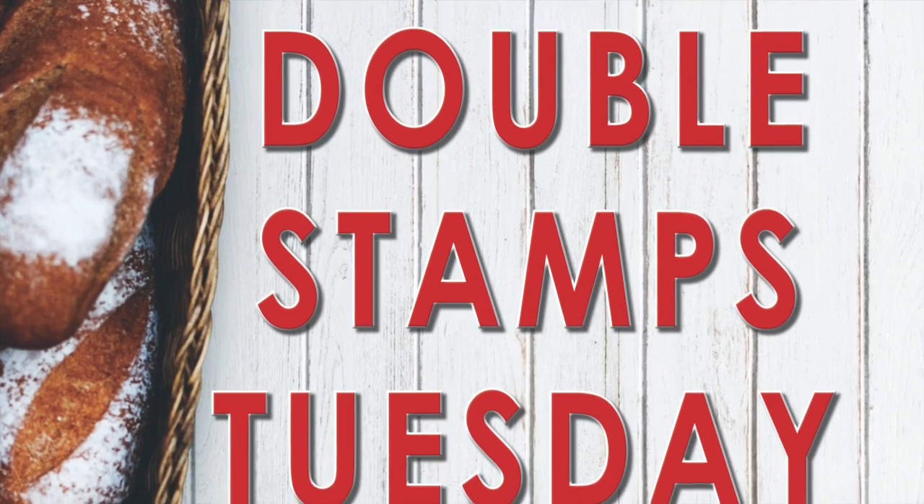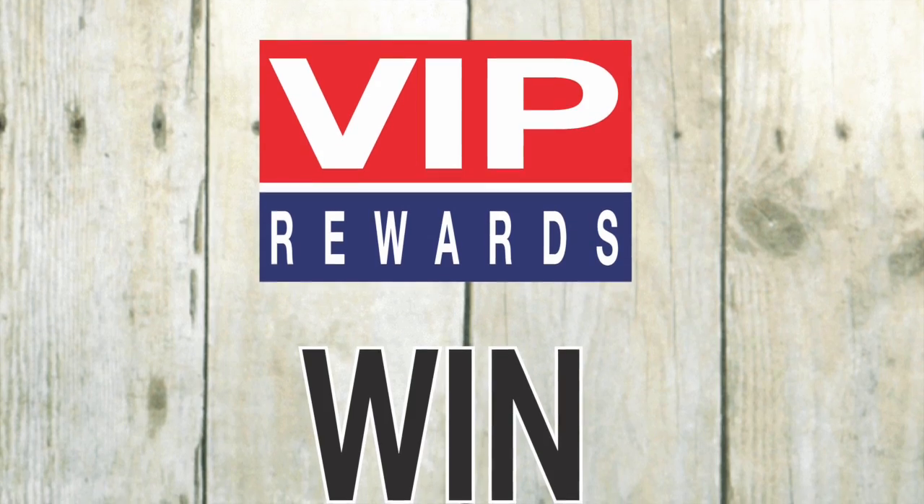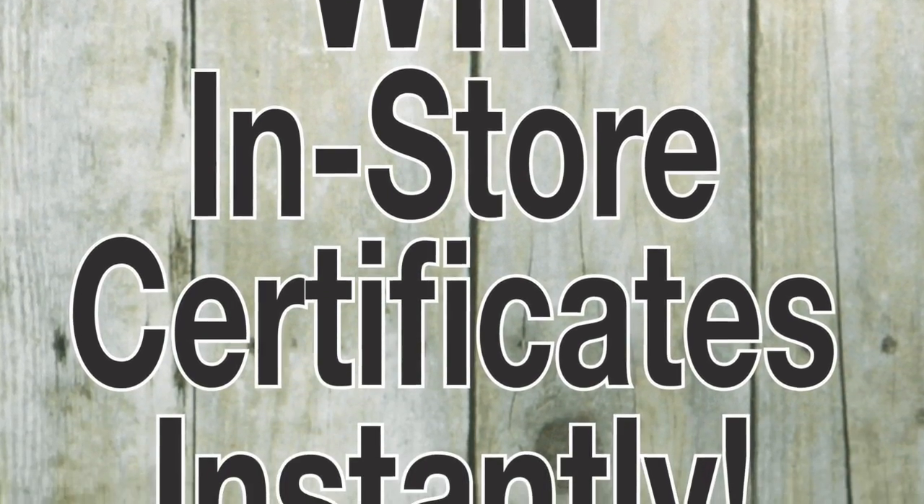Earn double stamps every Tuesday on all purchases over $50. Win in-store certificates instantly — just check the back of your stamps to win.